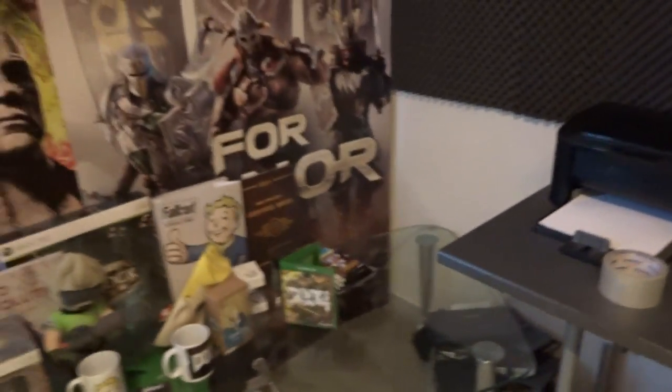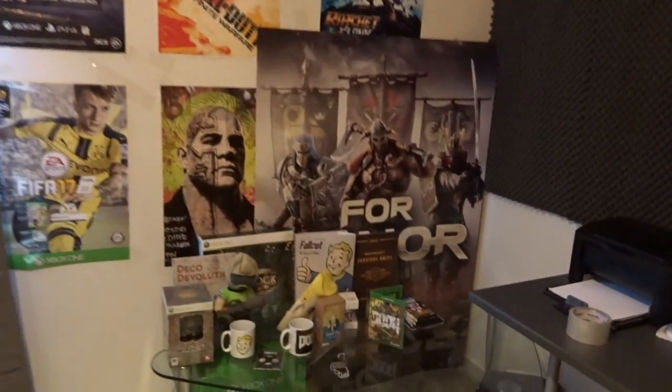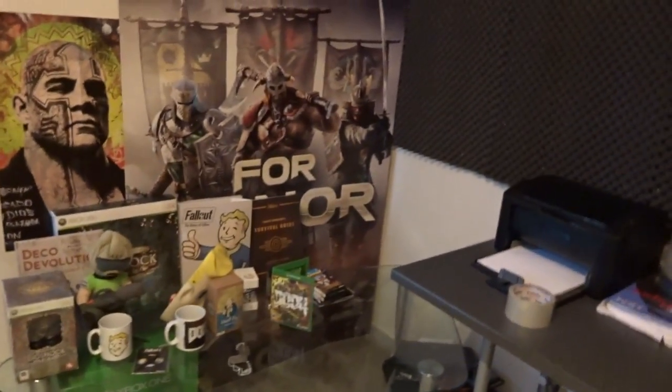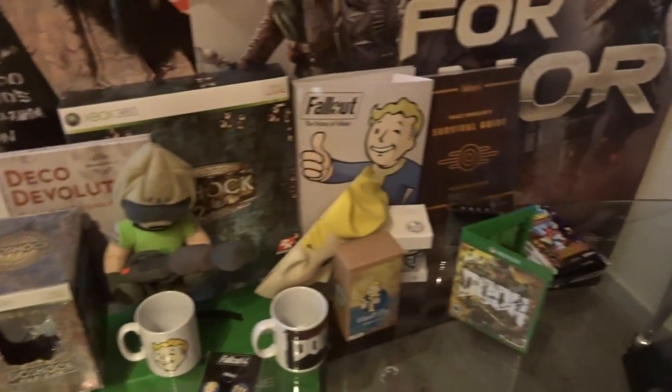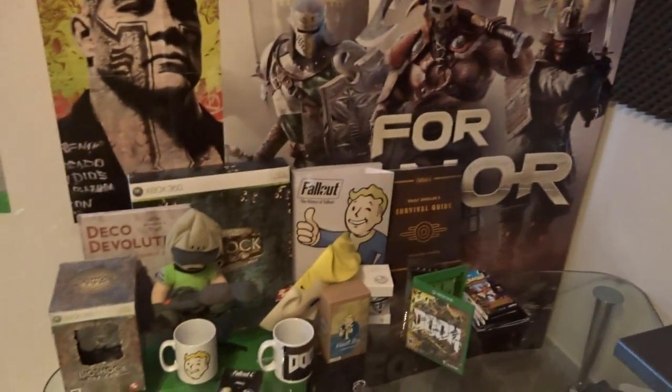Hier heb ik achter ook alles aangepast. Ik heb het een beetje vol gemaakt met allemaal posters. Ik hou ervan, lekker vol. Zo'n kamer moet gewoon vol zijn in mijn ogen. Allerlei dingen neerzetten, mokken en zo, dat vind ik altijd leuk. Ik hou ervan als ik dat soort spullen krijg, vind ik hartstikke leuk om neer te zetten.